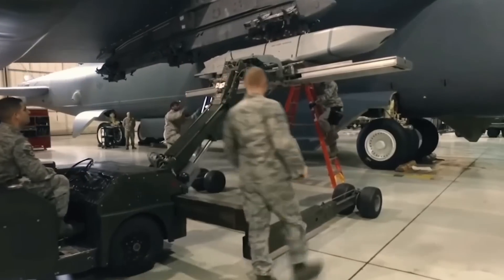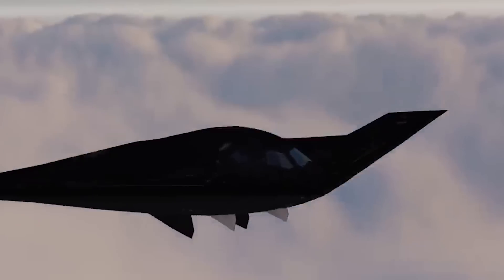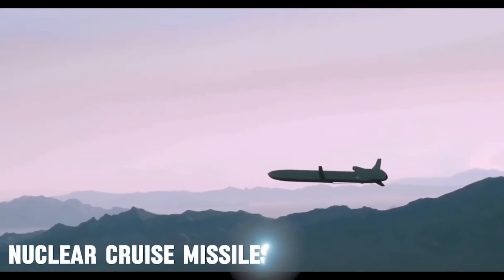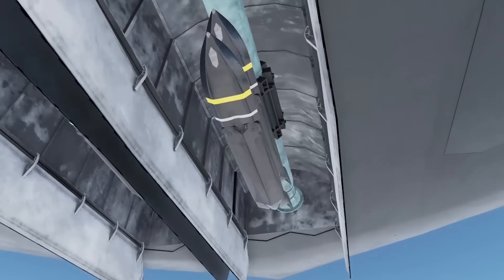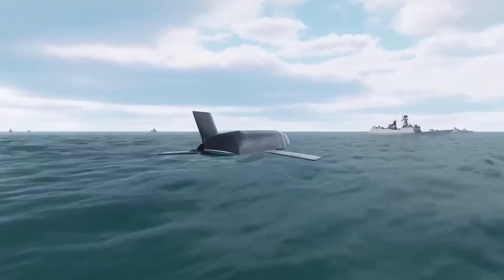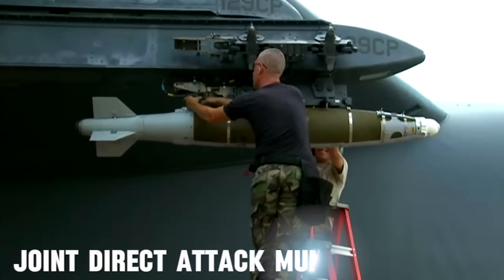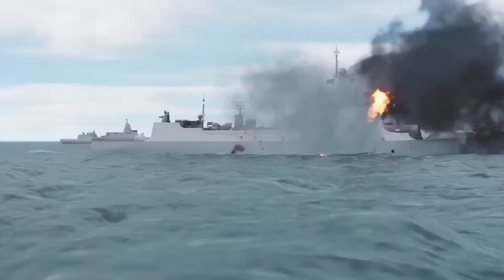Like its predecessors, the B-21 Raider is designed to carry a significant payload, potentially nearing 30,000 pounds of weapons. This includes a versatile arsenal of both nuclear weapons, such as the B-61 nuclear gravity bomb and long-range standoff nuclear cruise missiles, and conventional weaponry. Among its conventional capabilities, the B-21 is expected to be able to deploy Lockheed Martin's long-range anti-ship missile, enhancing its role in maritime strike missions. Additionally, the bomber is suited to carry and launch contemporary precision-guided munitions, including Boeing's GPS-guided Joint Direct Attack Munition, designed for high-accuracy engagement of targets over great distances. With its stealth capabilities and versatile payload, the B-21 is exceptionally well-suited for penetrating enemy defenses and engaging a variety of targets, including surface combatant ships, in stealth mode.